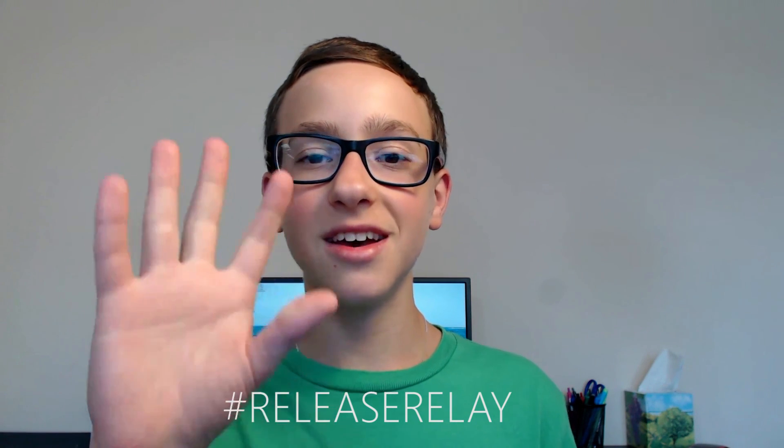So thanks for watching, I hope you enjoyed my first episode of Release Relay. Please stay tuned for my upcoming videos, and see ya!